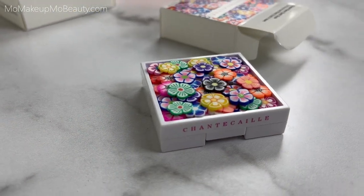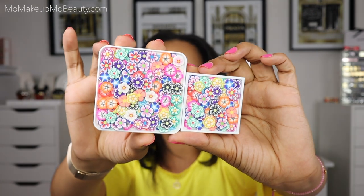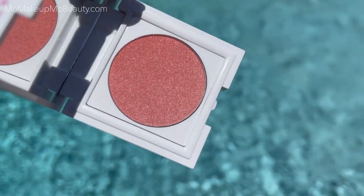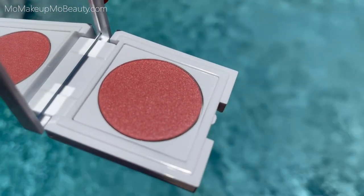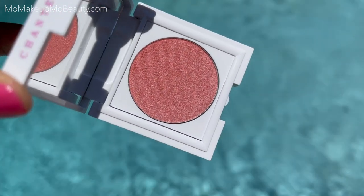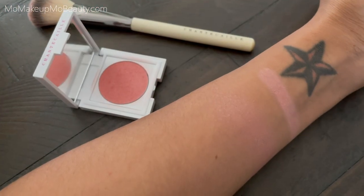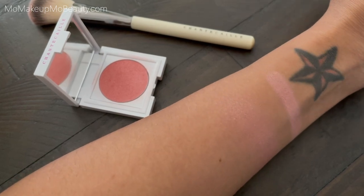Next up we have the Flower Power Cheek Shade in Rosie. It too is raised with the actual flowers on it. Here it is side by side with the blurring powder for size reference. This blush is actually said to be the rosy sister to the blurring powder. It's a silky luminous powder bomb that features nourishing oils for a seamless application. This lightweight, soft rose blush melts onto your skin and adds luminosity to the cheeks with an innovative pearl formula. Light perfecting micro fine spheres blur the skin for a silky finish.